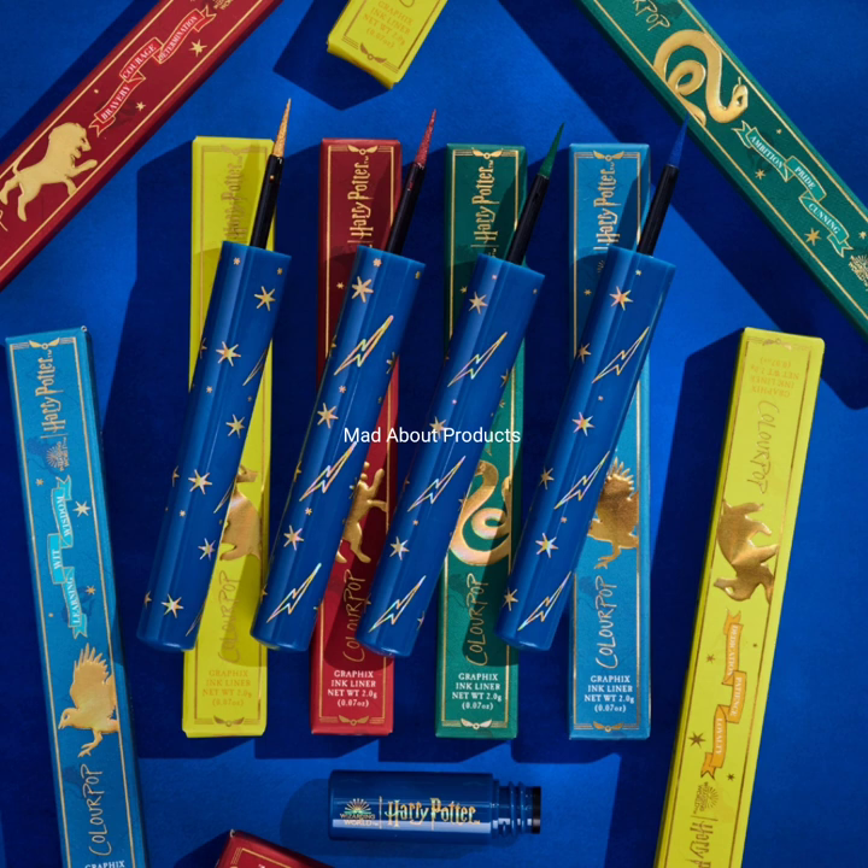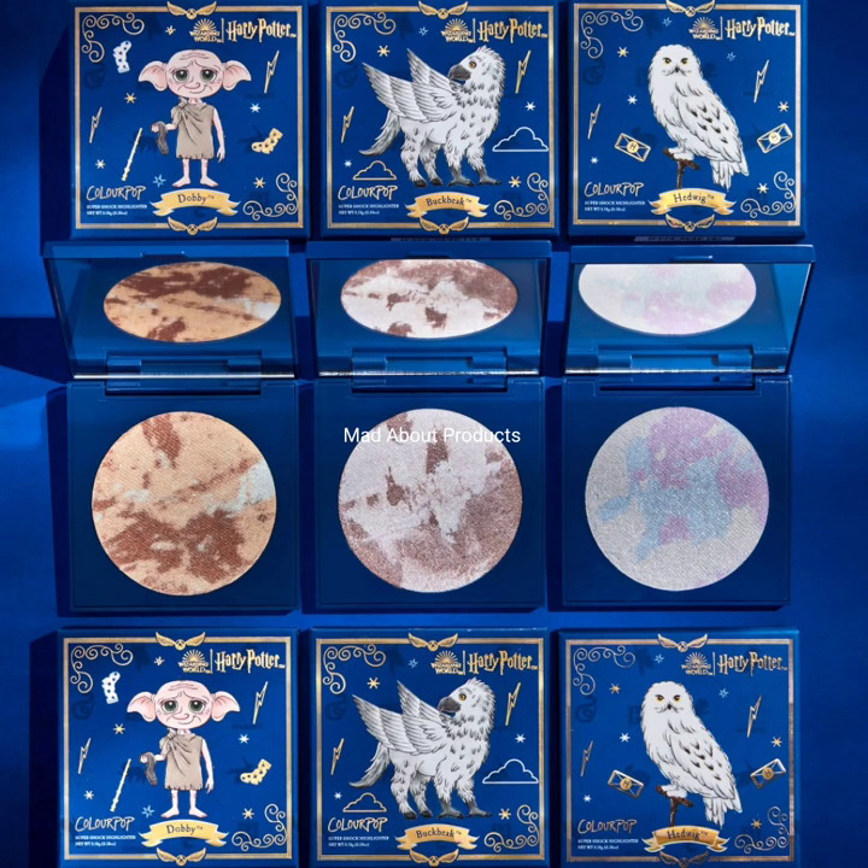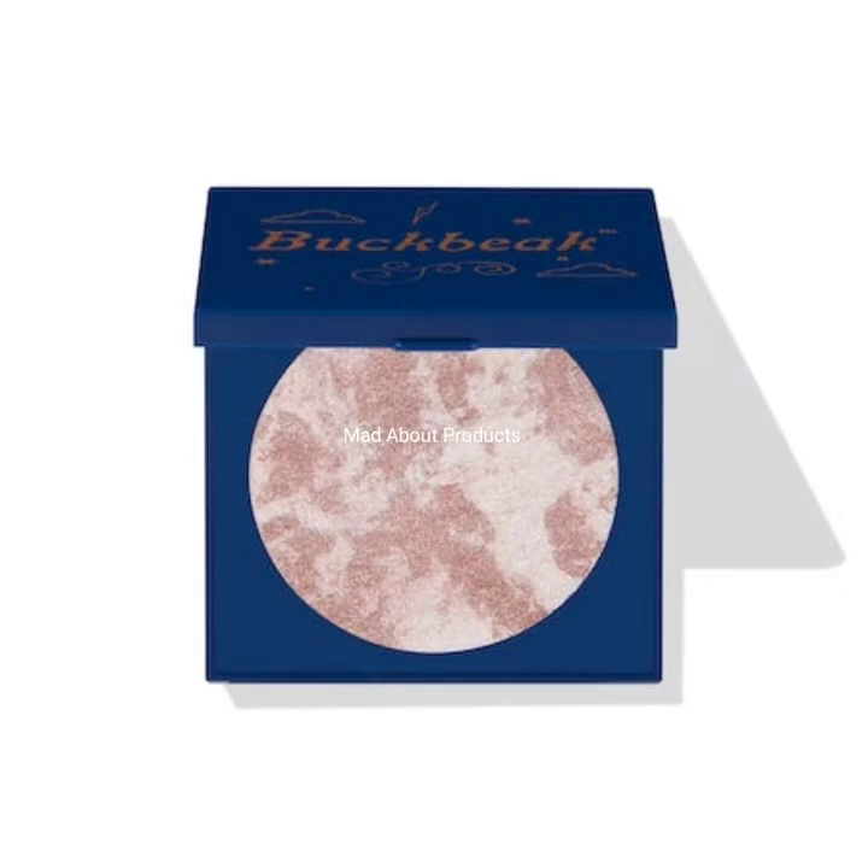Here I'm attaching the pictures and swatches of these products. Now moving to another product, which is one of my favorites — the Super Shock Highlighter. The cost is $12 and the names are Hedwig, Buckbeak, and Toby.